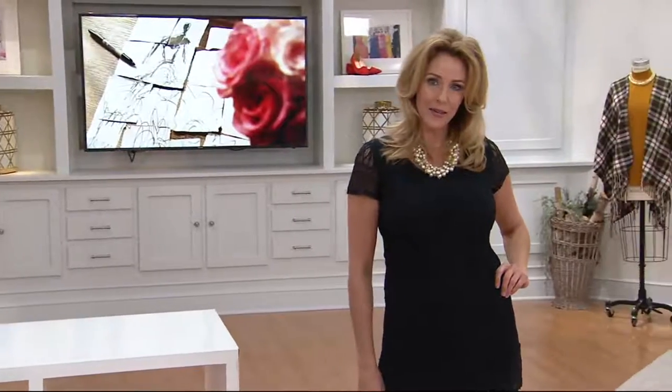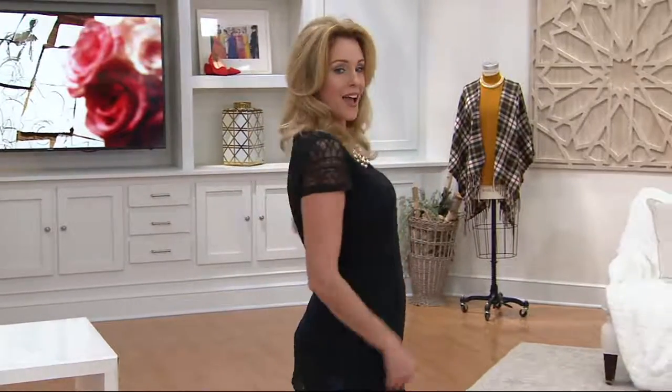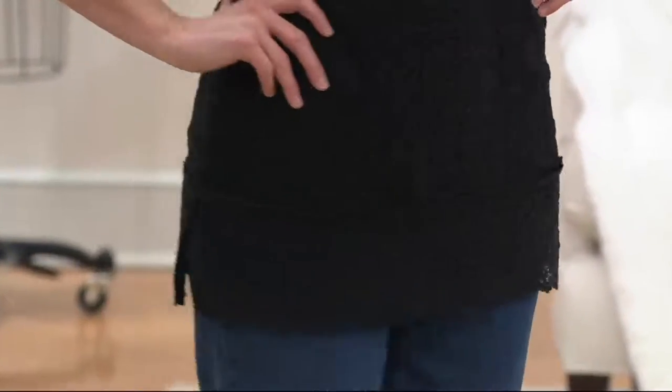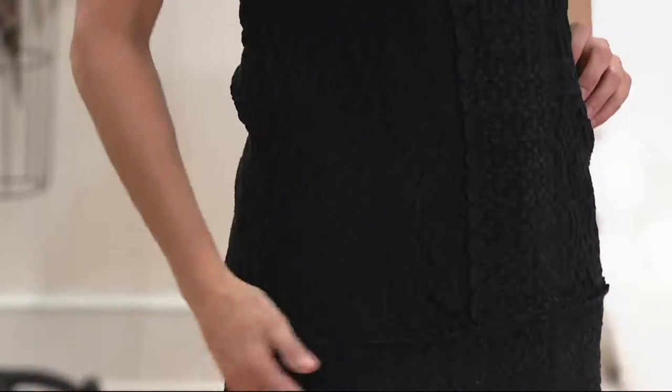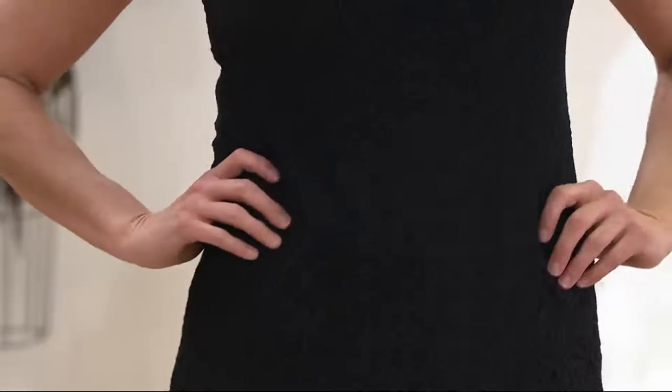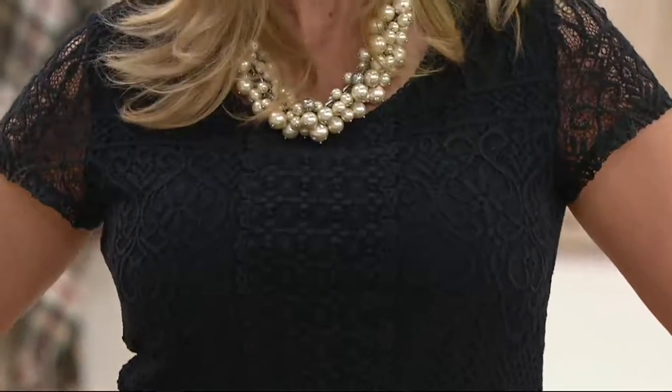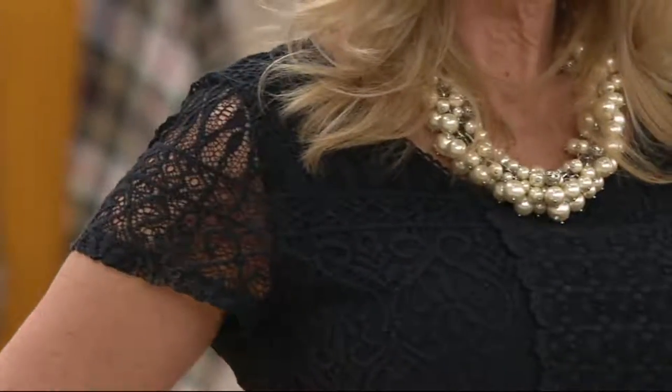This is something you're going to want to get now because it has this mixed lace in it and there's no reorder — it's a clearance price. When you think about it, lace is one of those things we're going to start pulling out of our closets come spring, come summer. The weather is already getting warmer, so you want to buy it now at this clearance price while we still potentially have your size.